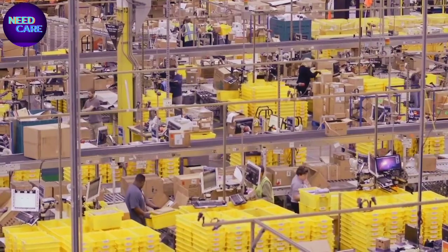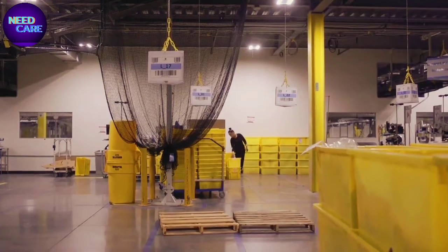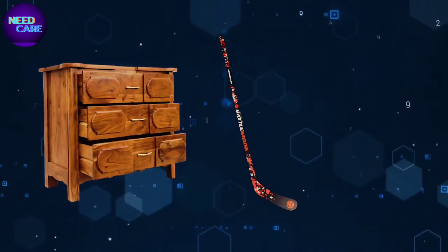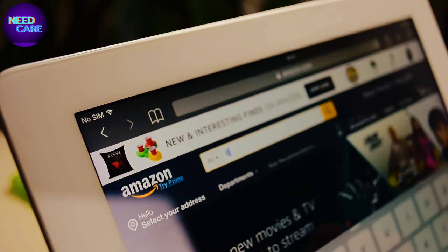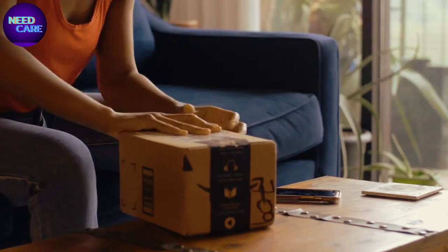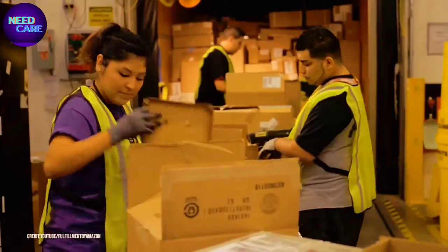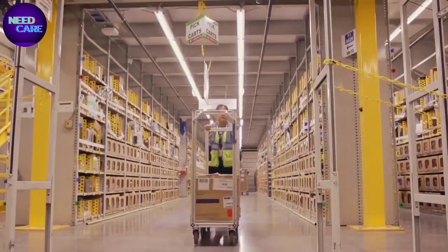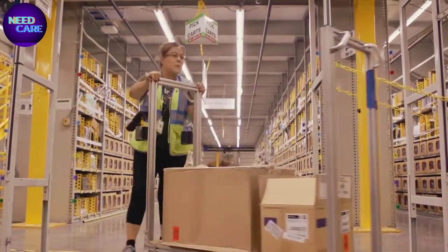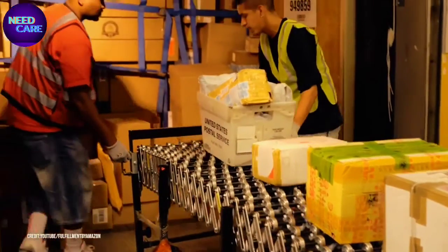It opened in 2011 and has over 1,000 employees who work 24-7 to ship various items, including furniture, hockey sticks, lawnmowers, and everything you can find on the seemingly endless Amazon website. With thousands of orders rolling in every hour, Amazon has no other option but to equip their warehouses with highly efficient people and the very best in tech to aid them in the process. Today, we take a look inside Amazon's warehouse.